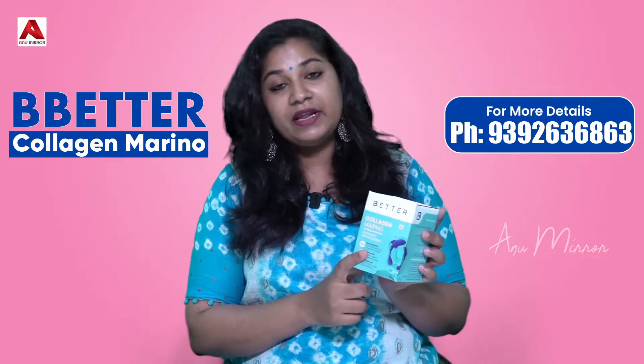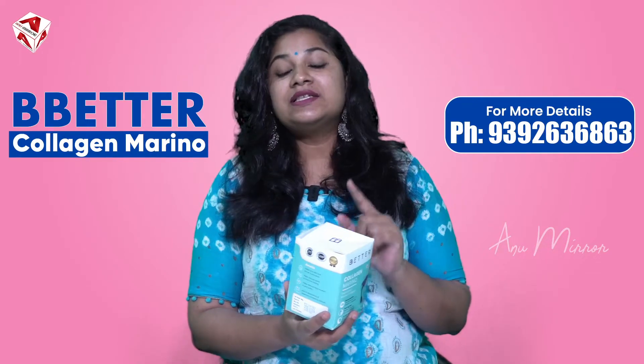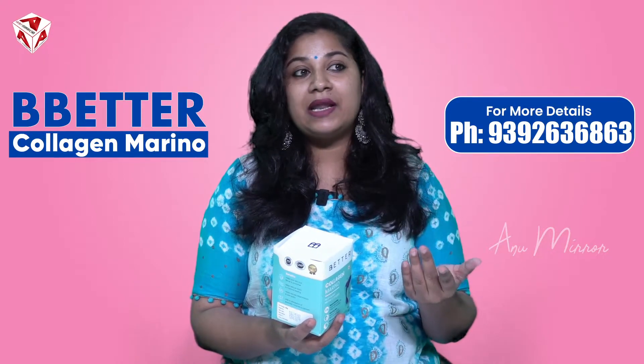I will provide complete information about this product. If you want to purchase it, you can do so on a separate website or on online platforms like Amazon.